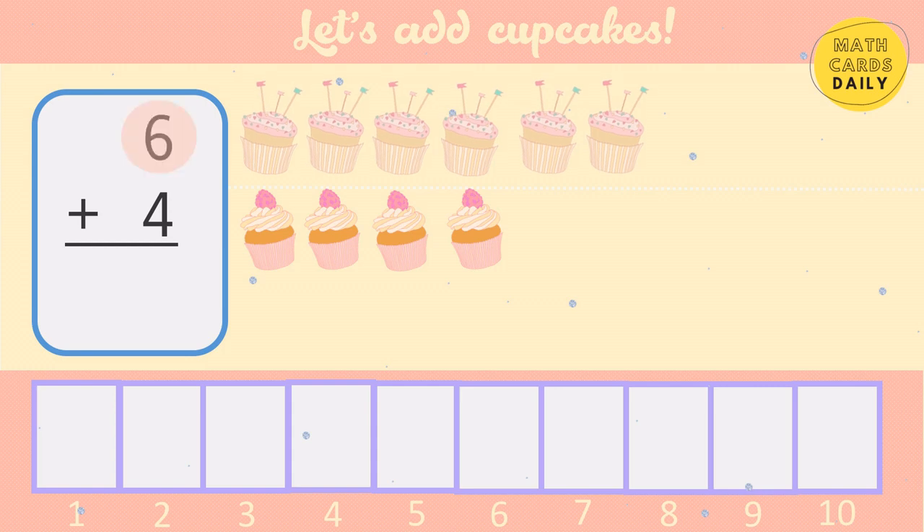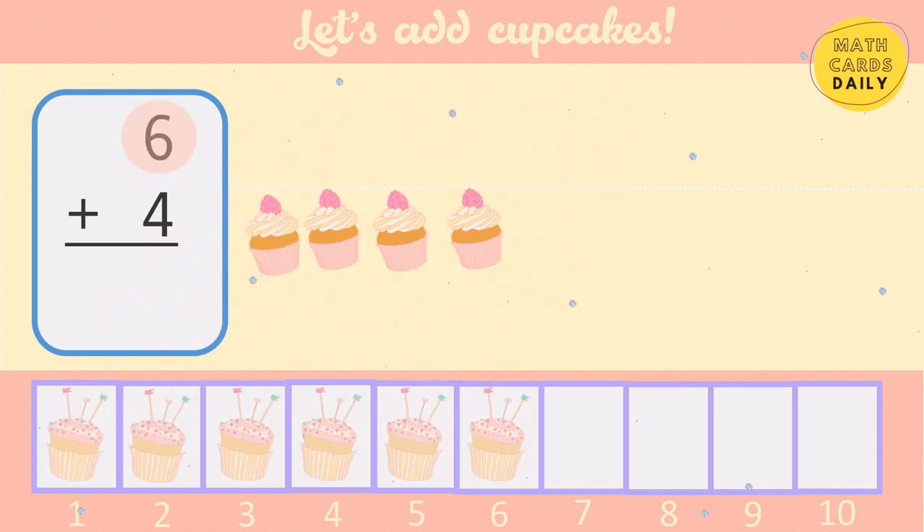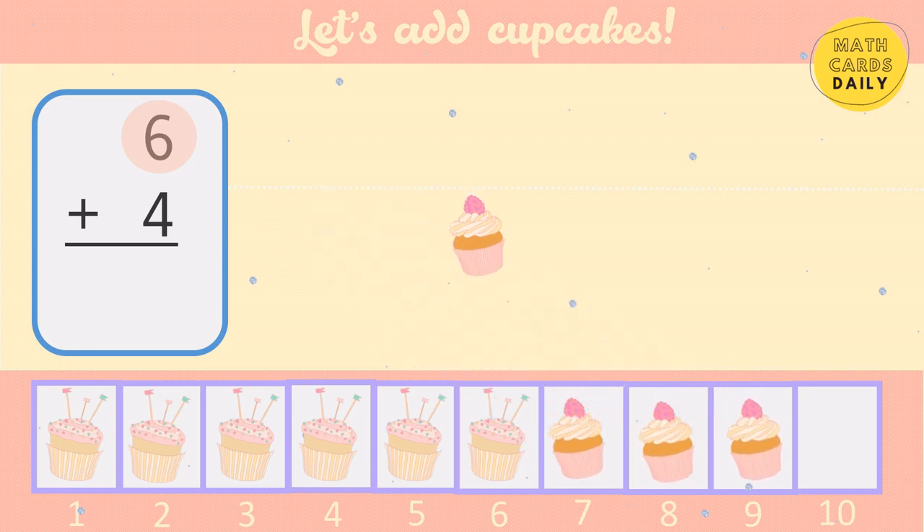Start with the bigger number: 6, 7, 8, 9, 10. 6 plus 4 equals 10.